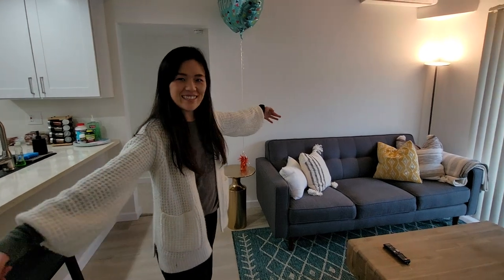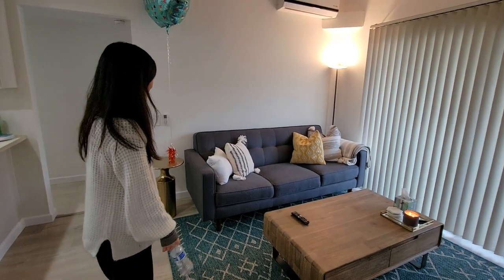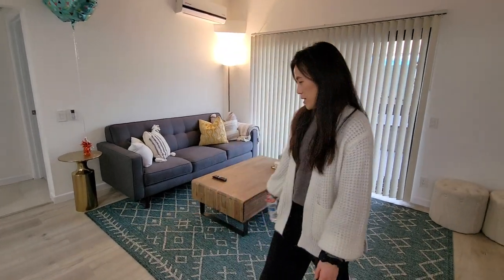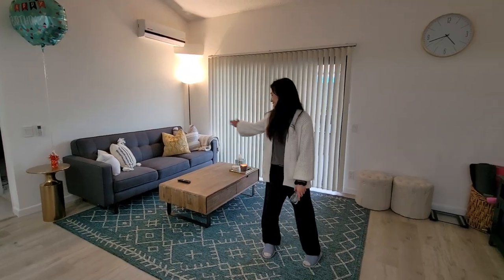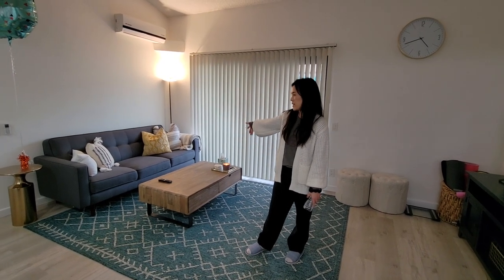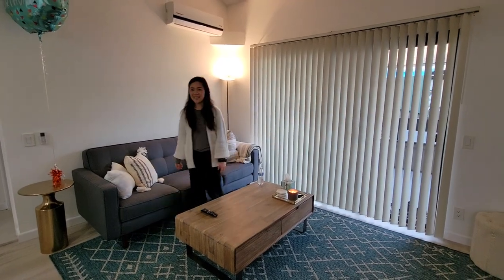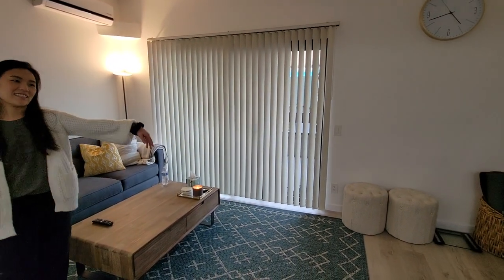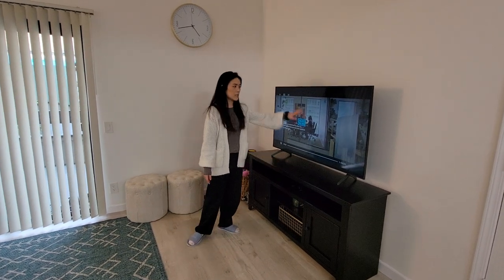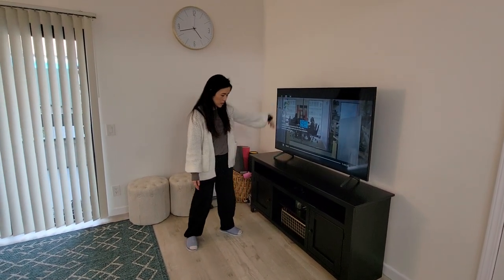So this is our living space — very cute. Pretty much everything is from Living Spaces again: the rug, we love the rug color, the center table, and the couch — all Living Spaces. And this is our TV space, also from Living Spaces, with our new smart TV.